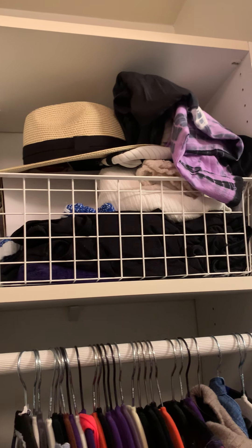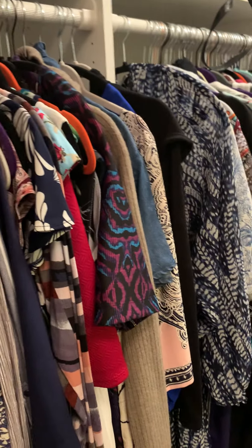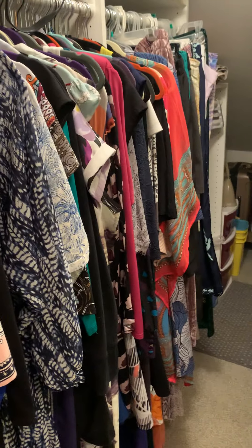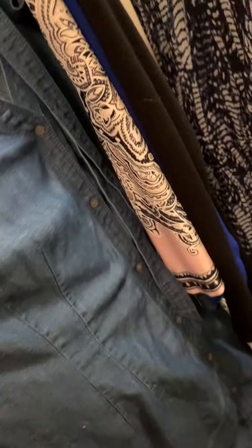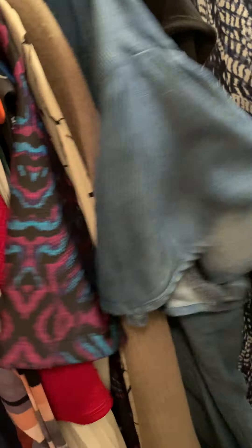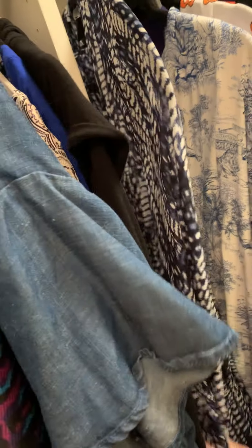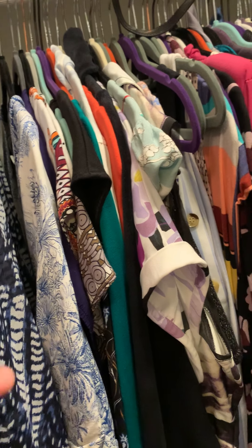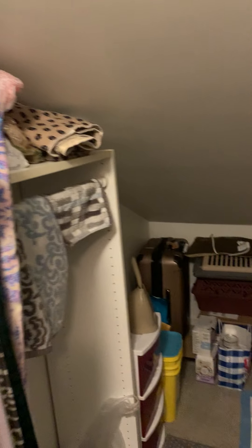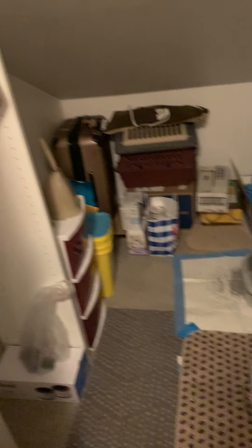Over here is a hanging organizer for purses that has held up really well. It holds a lot of my larger purses, and then I have some more purses up there. Here's my swim stuff — bathing suits, beach coverups, and a hat. These dresses actually need to be organized a little bit — they're longer dresses. Some I could easily wear to work, like this denim midi dress. Others, like this one, would be a little dressy for my office. I do need to organize this section a bit — the sleeve lengths are all different but these are all longer dresses, which is why they're hung rather than in a drawer.